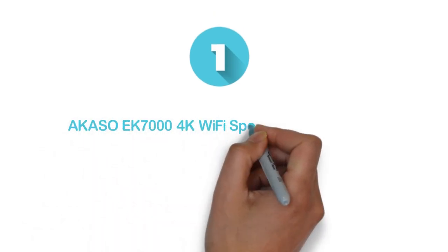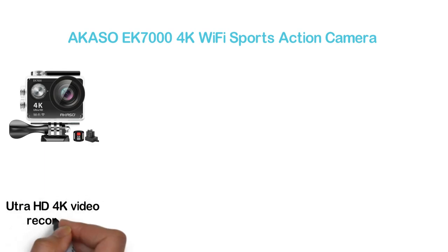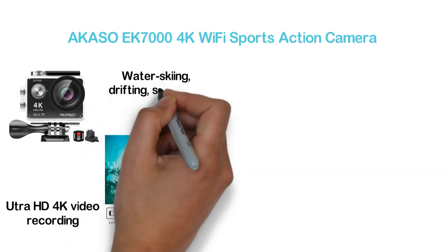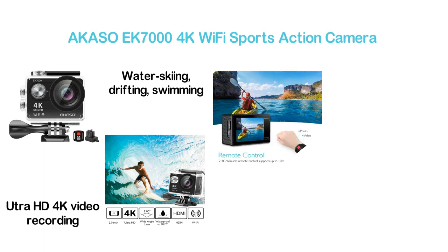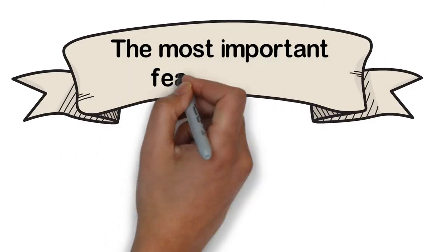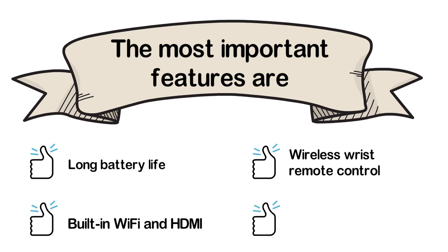The top one in our list, the Akaso EK-7000 4K Wi-Fi Sports Action Camera. The most popular and reliable camera for various purposes, it is capable of Ultra HD 4K video recording with clear, sharp quality. Its waterproof case allows recording up to 98 feet, making it ideal for water skiing, drifting, swimming, and diving. The 170-degree wide-angle lens captures anything with a wider angle, and this multifunctional camera can be mounted almost anywhere. Key features: long battery life, built-in Wi-Fi and HDMI, wireless wrist remote control, and easy to control.